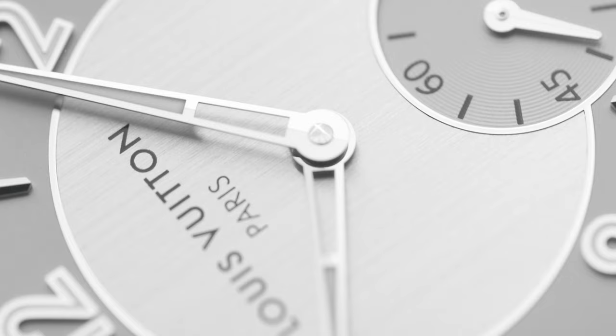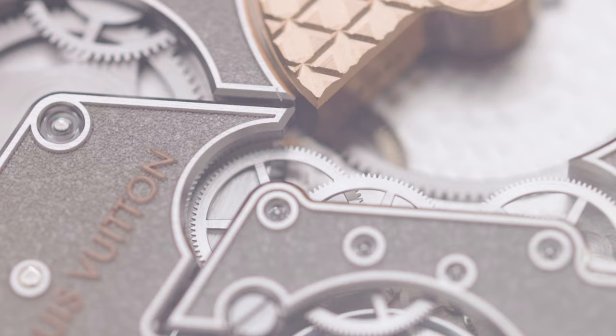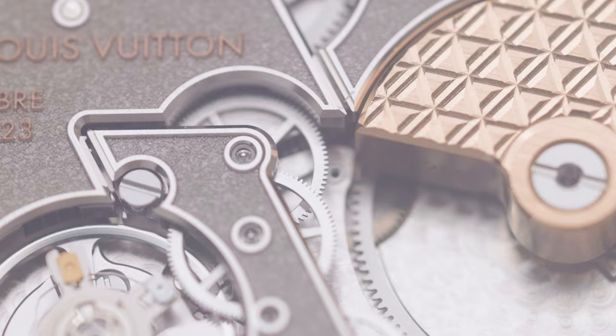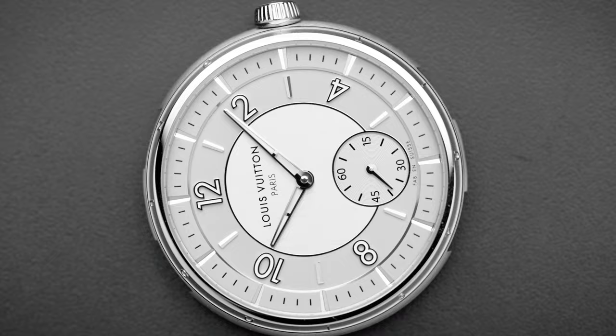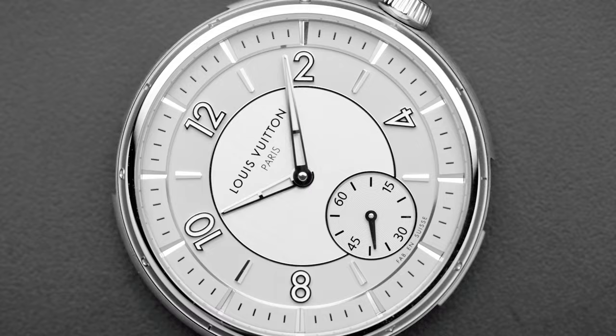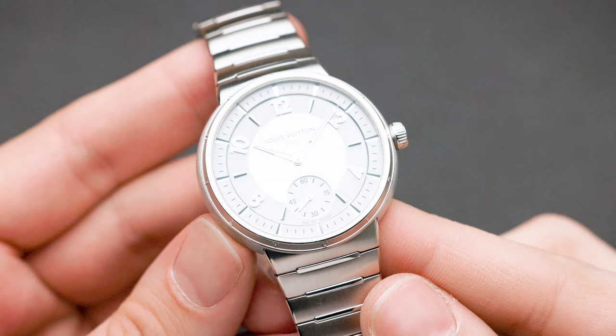This watch surprised me in a way I did not expect. The level of attention to detail really shows that Jean Arnault is a collector at heart, as he says in his Hodinkee video. As a passionate watch enthusiast I love this attention to detail — like putting 'Fabriqué en Suisse' on the dial instead of 'Swiss Made' like everyone else. Thinking a little outside the box. I really, really liked this watch.